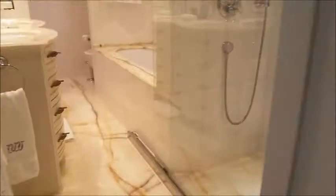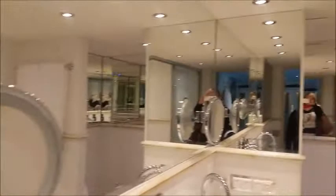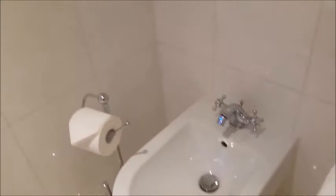Starting with the bathroom — it looks like this: beautiful marble everywhere, a shower, double vanity, a beautiful bathtub in marble, then there is a toilet and a bidet, and lots of mirrors.